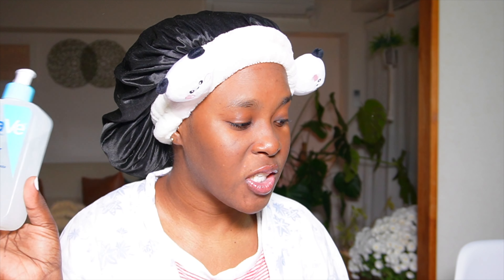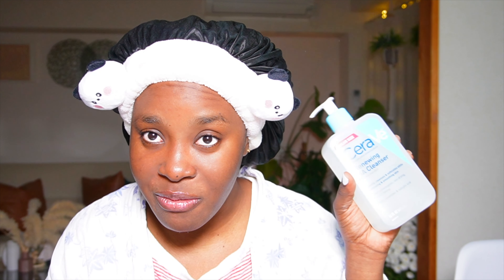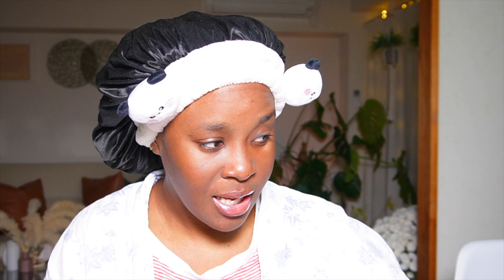The first thing I'm using to cleanse my face is my CeraVe SA Cleanser — ride or die. Right now it's selling for cheap, so take advantage of it. Thank me later — this is an excellent cleanser for people with acne-prone skin and combination skin.